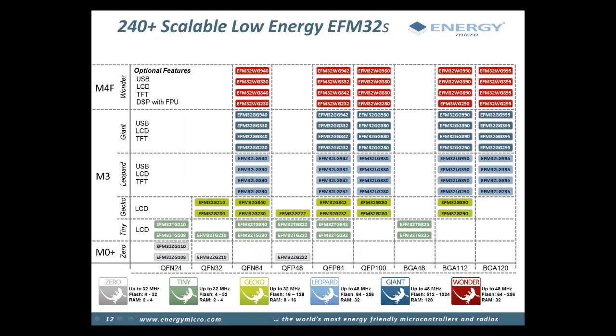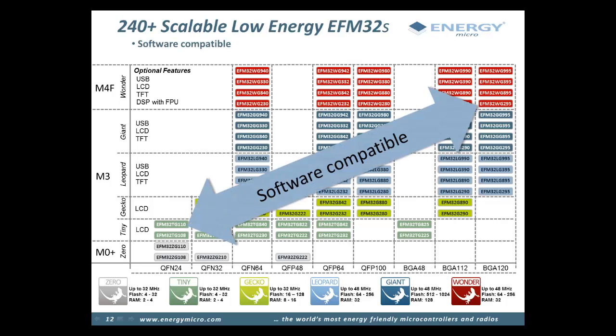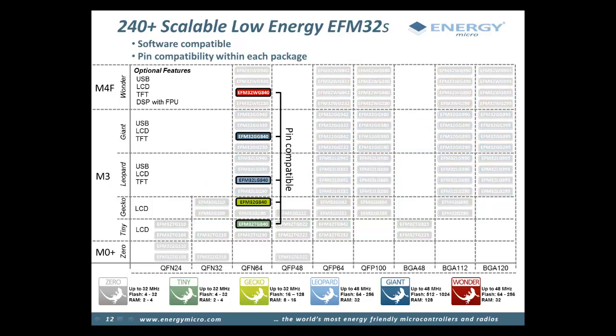The EFM32 product family consists of over 240 energy-friendly microcontrollers in a variety of packages. Memory options go all the way up to 1MB of flash and 128KB of RAM, with CPU clock frequencies up to 48 MHz. Variants offer a choice between ARM Cortex-M0+, M3, or M4F CPU cores, with options including USB and display drivers. All EFM32 parts are fully software compatible, making it easy to port projects between different parts. Within each package type there are also fully pin-compatible options that allow you to switch to a higher memory part without changing your PCB layout.